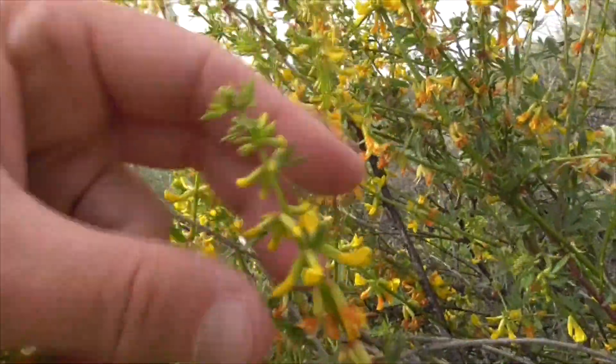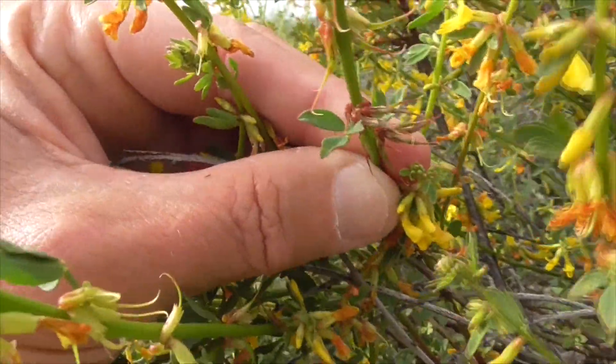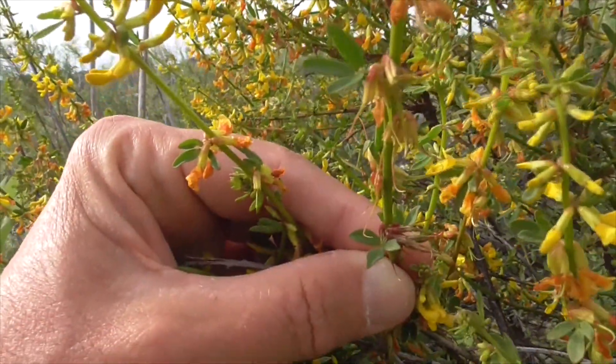And the leaves — you can see some little tiny ones here, and bigger ones too. They're a little bit oblong shaped, and they're spread throughout the stem. And they're pinnate.